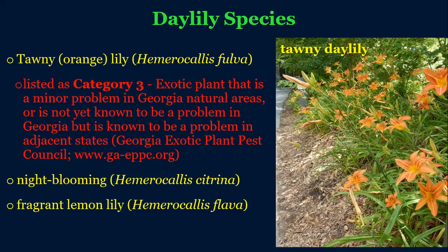The night-blooming and fragrant citron lily are both attractive yellow lilies that look very similar. The night-blooming one opens its flowers at dusk and they close at dawn. Those are really cool, and they're good for night pollinators as well.